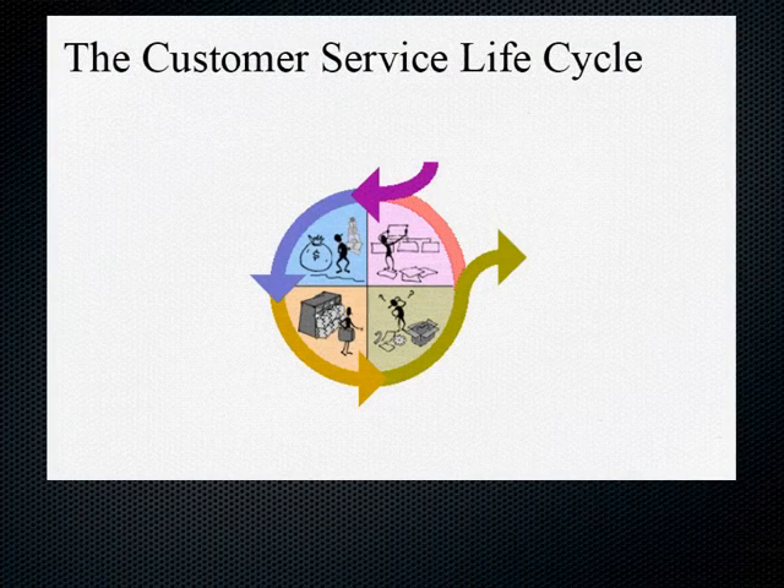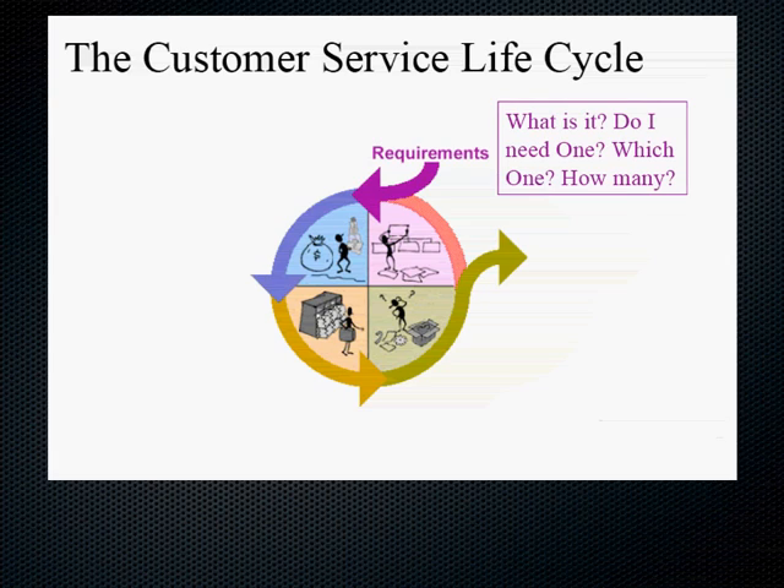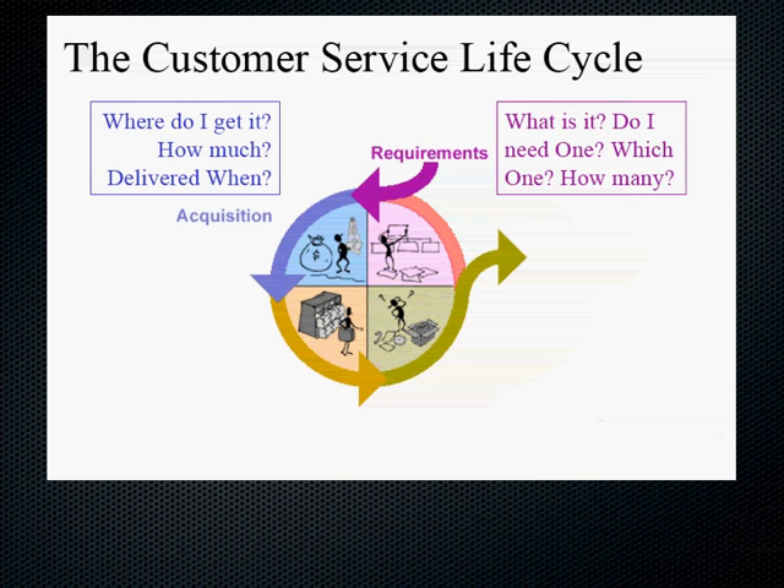The Customer Service Life Cycle has four phases. The first phase is requirements definition: What does the product do? Do I need one? Do I want one? Which one do I want, and how many? In other words, the product has to be tangible. The second phase is acquisition: Where can I get it, how much is it going to cost, and when can I get it delivered?